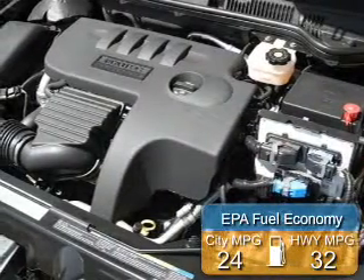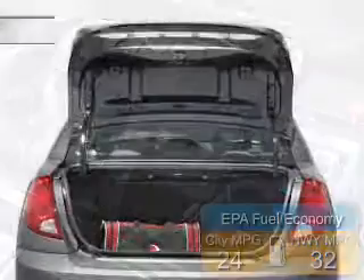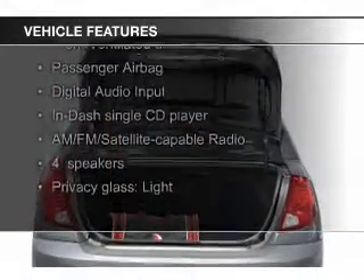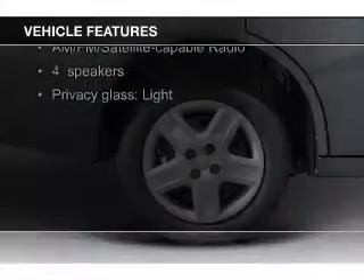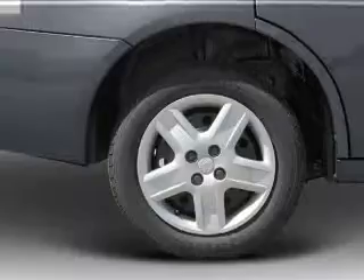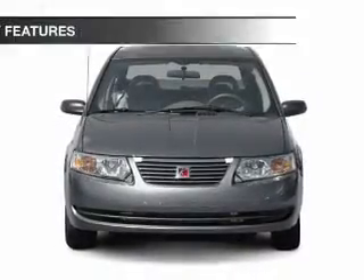Great fuel efficiency saves you money by requiring fewer trips to the gas station. The features include electric trunk, digital audio input, an adjustable tilt steering wheel, privacy glass, power door locks, power steering, and AM-FM stereo with a CD player.